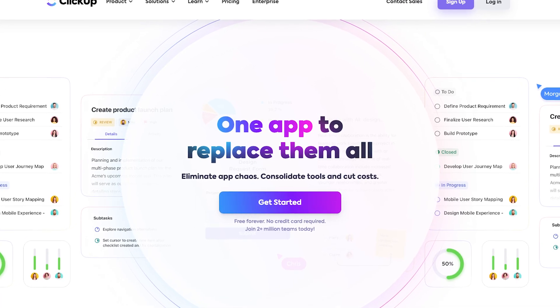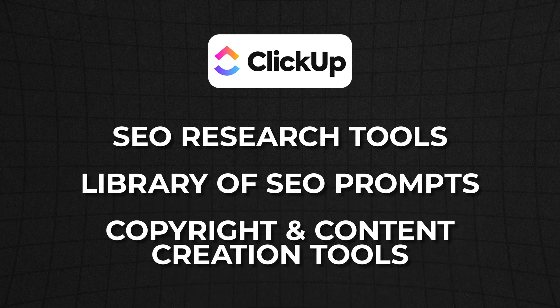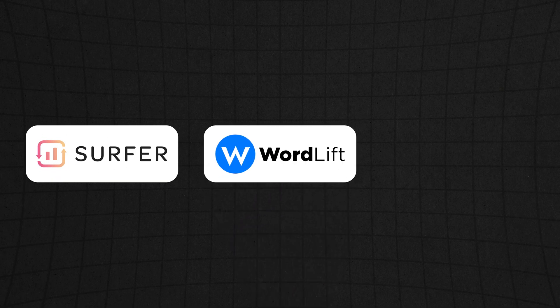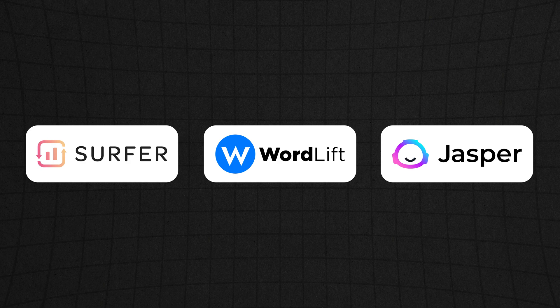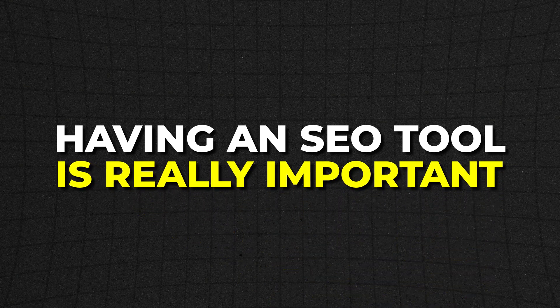ClickUp claims to be a one-stop shop for everything you need in terms of SEO and content creation. It has SEO research tools for suggestions, a library of SEO prompts, and a comprehensive set of copywriting and content creation tools. ClickUp also has a free forever plan. There are platforms that do similar things, like SEO Surfer, WordLift, and even Jasper. Make sure you use one of them because it's going to be really important for increasing your search ranking.